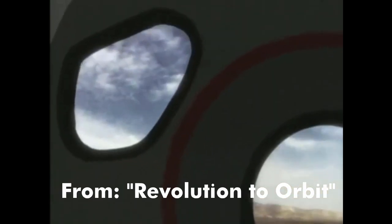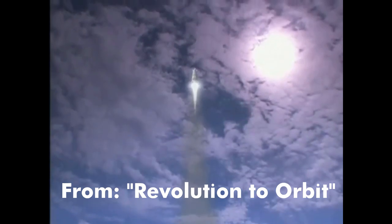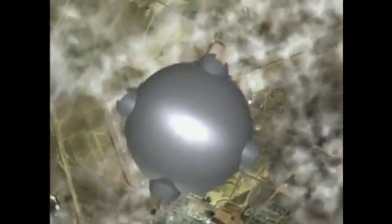For anyone following the history of private launch vehicle developments, Rotary Rocket probably stands out among the rest. It's a strange looking system to say the least, with a unique design and interesting story. Let's learn about Rotary Rocket's Roton launch vehicle.